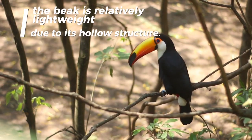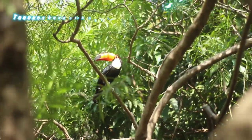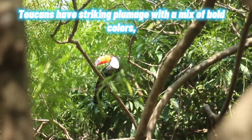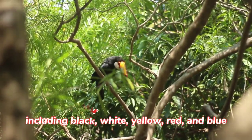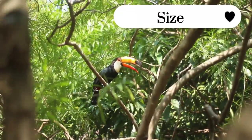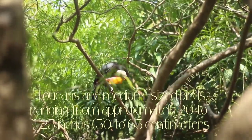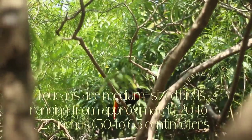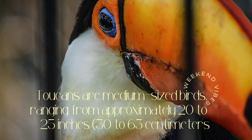Despite its imposing appearance, the beak is relatively lightweight due to its hollow structure. Toucans have striking plumage with a mix of bold colors including black, white, yellow, red, and blue.